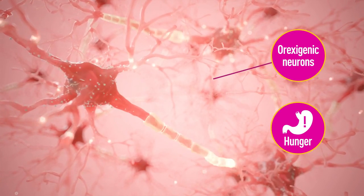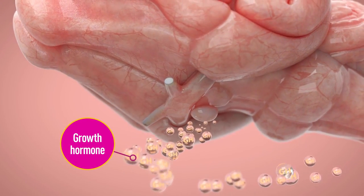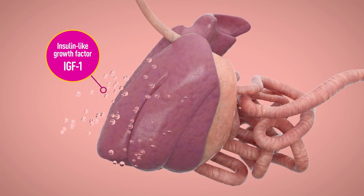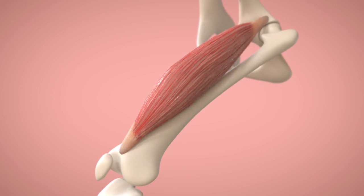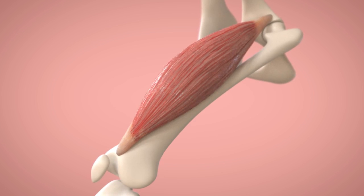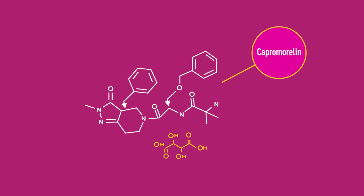Ghrelin also causes growth hormone release from the pituitary. Growth hormone promotes release of insulin-like growth factor, IGF-1, from the liver, which can stimulate weight gain. In addition, ghrelin, growth hormone, and IGF-1 may have effects on muscle mass and strength.